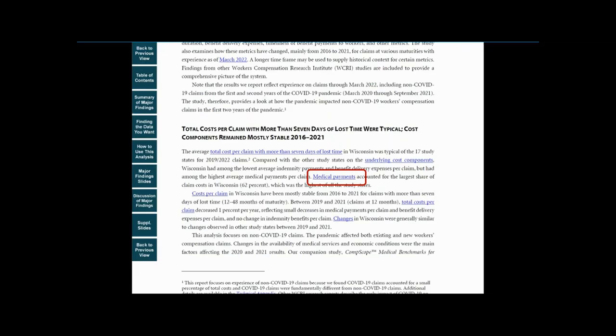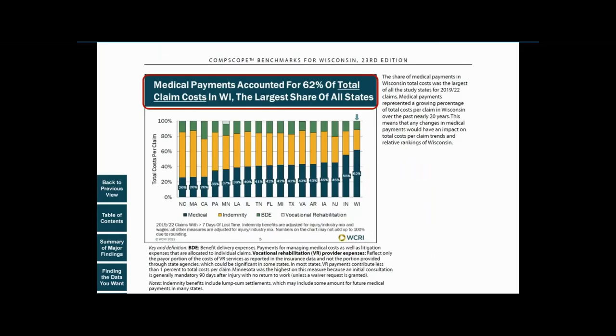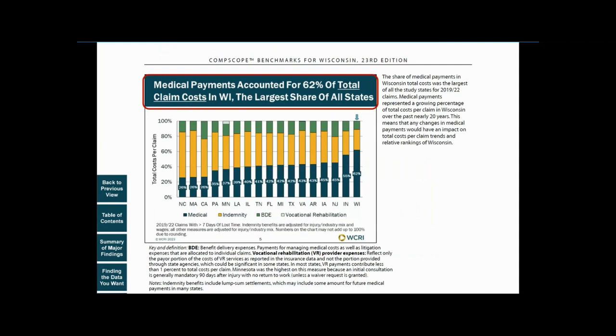Throughout the report, you can click on links to take you from one area to another. For example, from a finding reported in the summary, to the slide that illustrates that finding, to the underlying data that supports the finding.